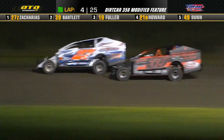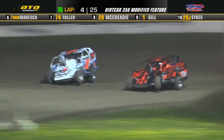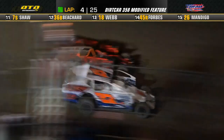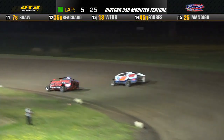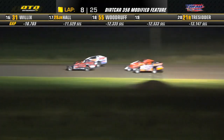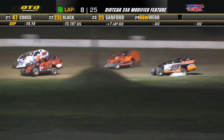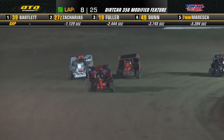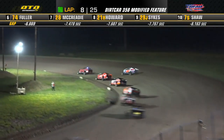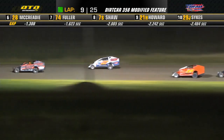Ryan Bartlett to the inside of the racetrack, slides a nose underneath. Gets down into Zacharias, Zacharias goes up the hill, now squares it off. Bartlett trying to make a stick, side by side off turn number four, back to the line. Dylan Zacharias continuing to show the way, now Ryan Bartlett is going to find his way up to the front of the field. Ryan Bartlett loves the fact he had two cars side by side behind him.